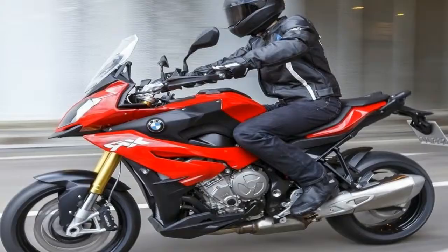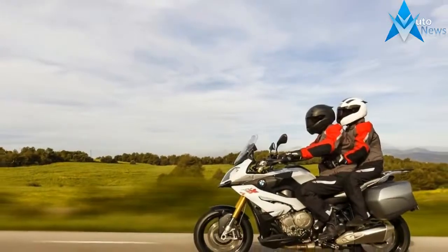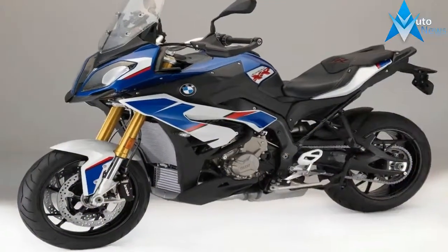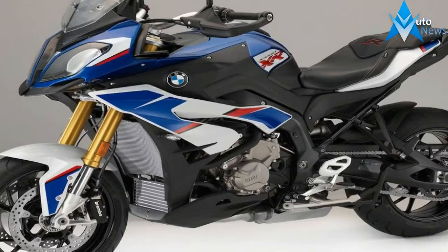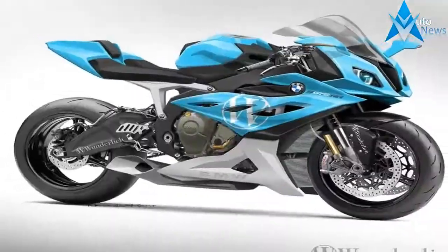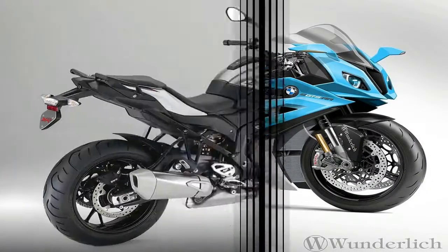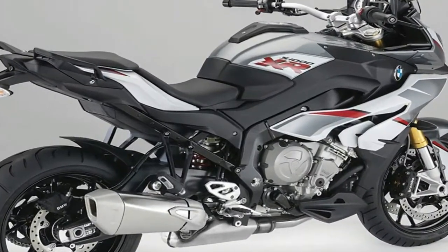BMW put together the S1000XR for the adventuresome sort that prefers to stay on at least moderately civilized routes. Built on the proven S1000R bike platform, the XR really puts the sport in adventure sport with a solid 999cc power plant and acclaimed top speed that lands upwards of the 125 mph mark. The XR also maintains a sport bike-like panache in spite of its adventuresome qualities, thus avoiding the blunt pragmatism associated with so many ADV bikes.